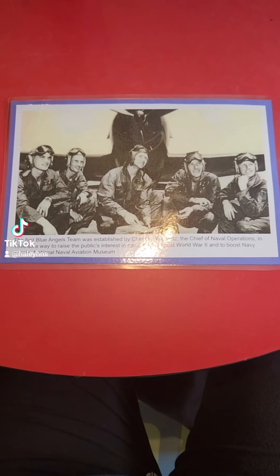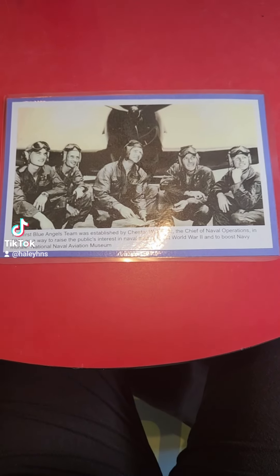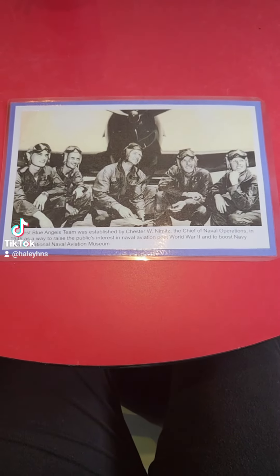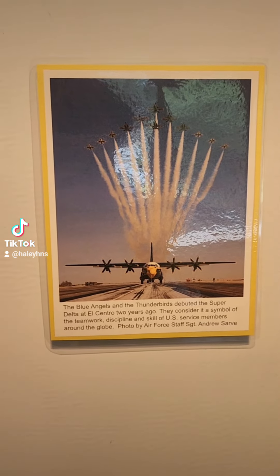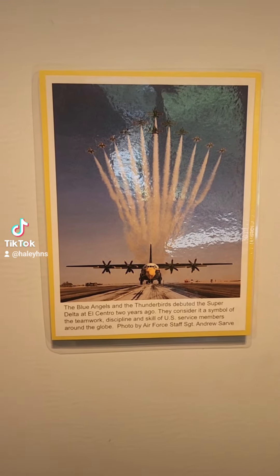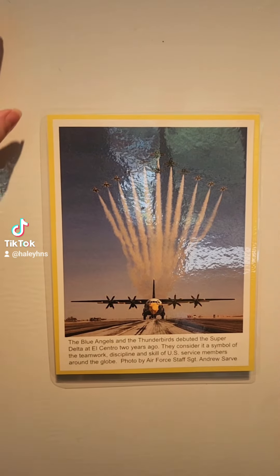Blue Angels were established in 1946 in Jacksonville, Florida, after World War II, in order to boost Navy morale. The Blue Angels are a naval aviation team that does aerial stunts. We have here a pretty cool picture of the Blue Angels and the Thunderbirds following their larger plane, which is the plane that carries all of their equipment to their shows.